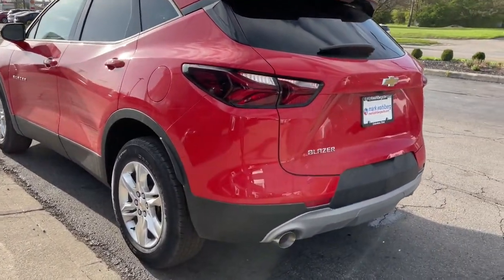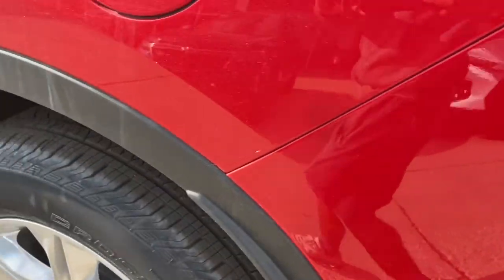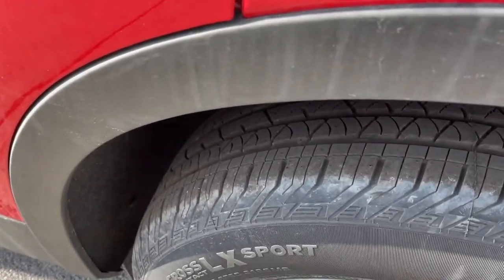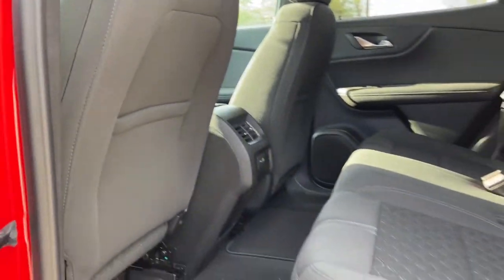Keyless entry, lane keeping assist, heated mirrors, backup camera, keyless start, satellite radio, multi-zone AC, Wi-Fi hotspot, Bluetooth connection, power driver's seat.